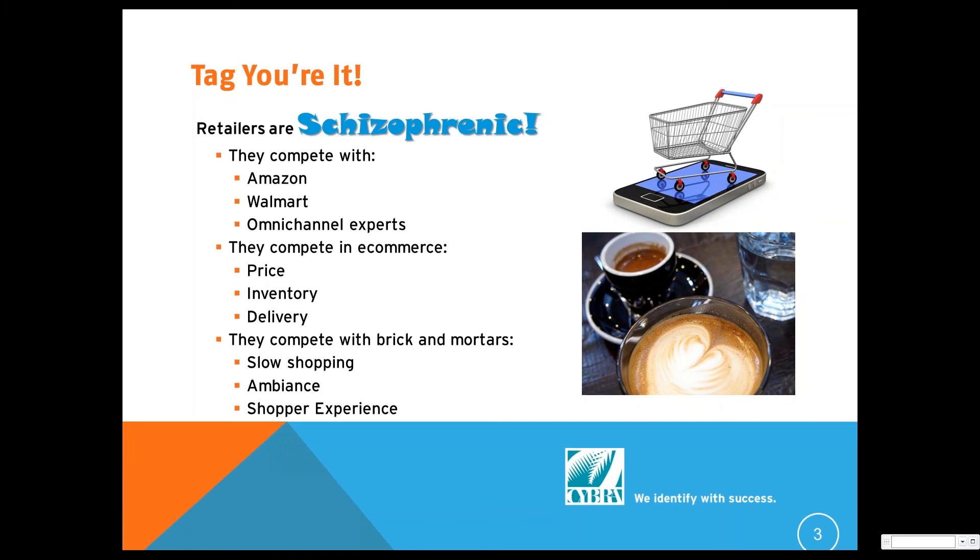On one hand, they have to compete with the Amazons of the world on the e-commerce front, because there are tremendous numbers pumping out of e-commerce these days. They're also competing with Walmart, depending on the category they're in, and with other retailers who are omni-channel experts who have merged their e-commerce storefront with their physical brick-and-mortar stores as distribution points. On the e-commerce side, they're competing on price, inventory, availability, and delivery.